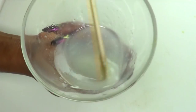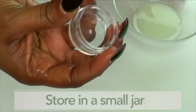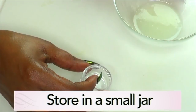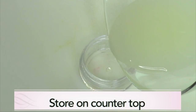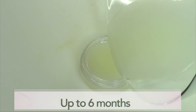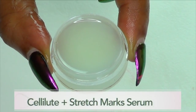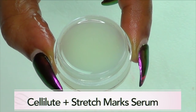And now this is ready — this is our treatment for cellulite and stretch marks. For storing, choose a small jar and make sure you can cover it tightly. No need to store this in the refrigerator; leave it on your countertop for up to six months. If you want to make more, just double up on the ingredients. And here it is — this is your remedy for getting rid of your cellulite and your stretch marks.